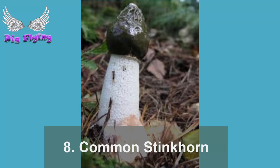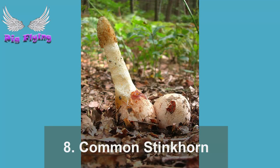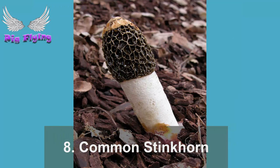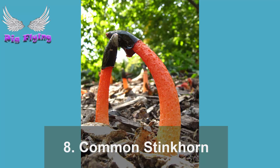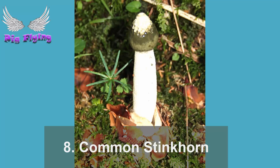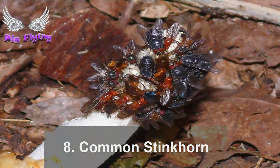Number 8: Common Stinkhorn. Phallus impudicus is a Latin name meaning 'shameless penis' — one look at the structure, which sprouts from an underground egg, is enough to explain why it got that binomial. The common stinkhorn can grow up to 25 centimeters in a matter of hours. The tip of the fruiting body is covered with a smelly, sticky substance; the stench attracts flies that walk all over the end of the structure, picking up spores as they do so. Etty Darwin, Charles Darwin's granddaughter, was so traumatized and disgusted by the shape of the stinkhorn that she would get up before dawn to hack down any that she found.